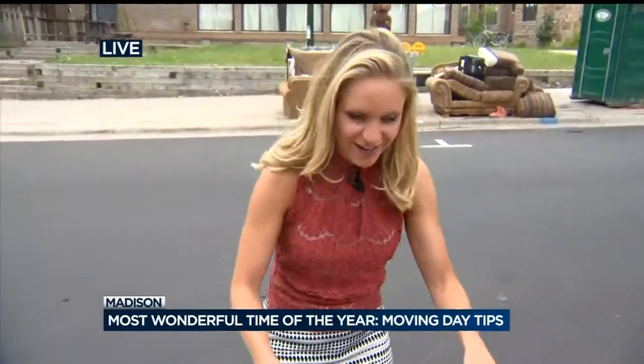Hard to turn down some new furniture, but just make sure you're checking first. And we know you love a good treasure, Leah. Quote unquote, new furniture — I love it. This is heaven.